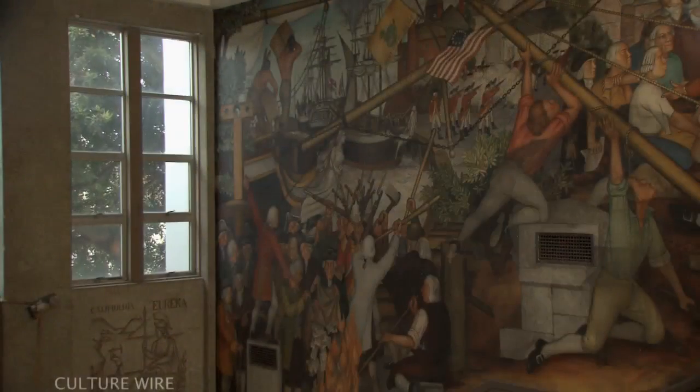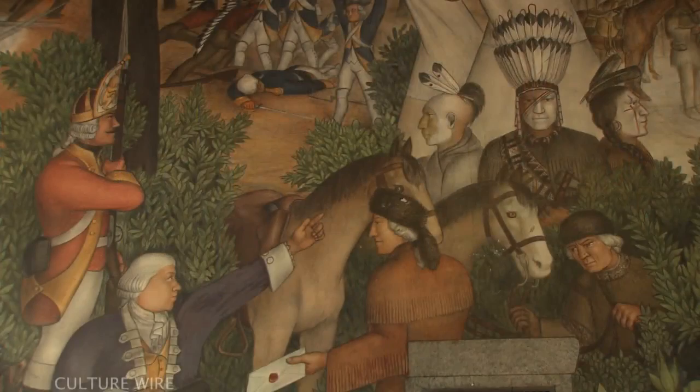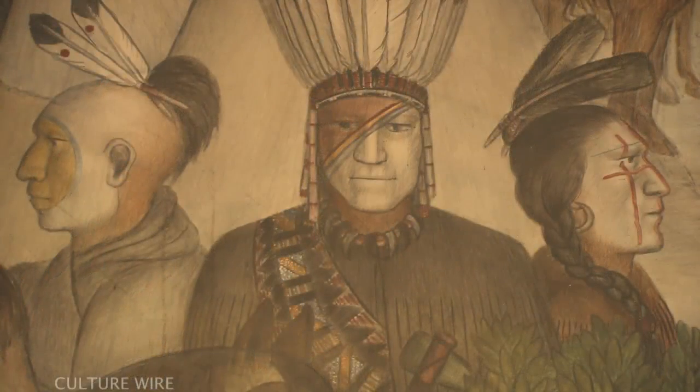The partnering between SF MoMA and the Arts Commission will mean to the faculty, the staff, and the students that they will become more aware of the artwork that we have here, the artists that painted it, and the history behind the school itself.